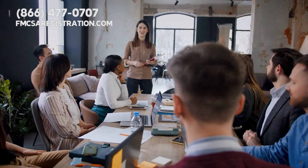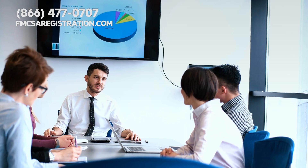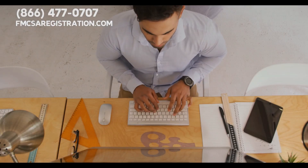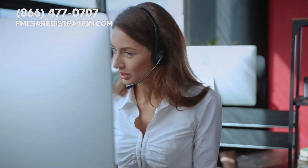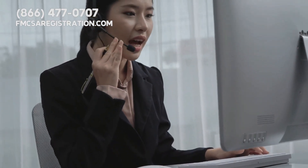Registration LLC is all about helping you make these smarter choices. In summary, cost-to-drive calculators are invaluable for budgeting, planning, and making informed decisions. For more tips and expert advice, visit us at fmcsaregistration.com, or call 866-477-0707 for all your trucking needs.